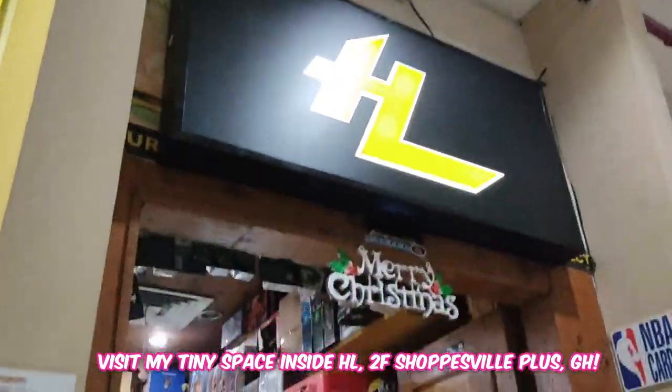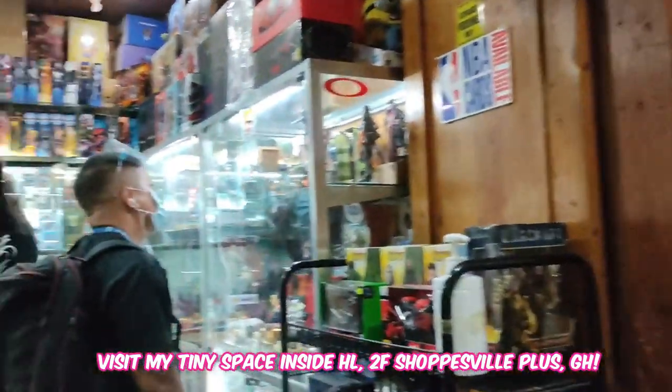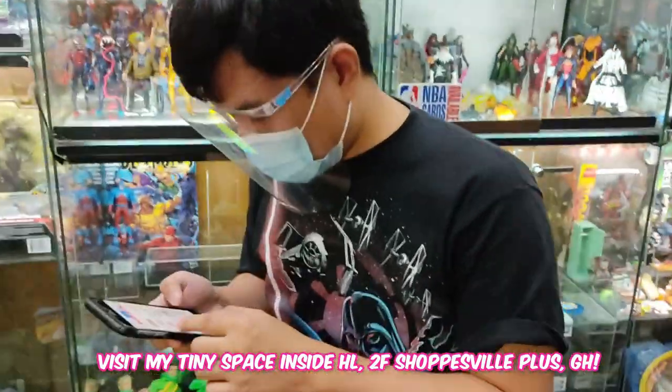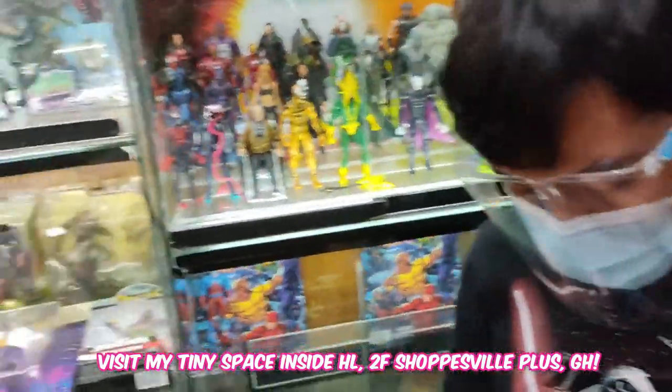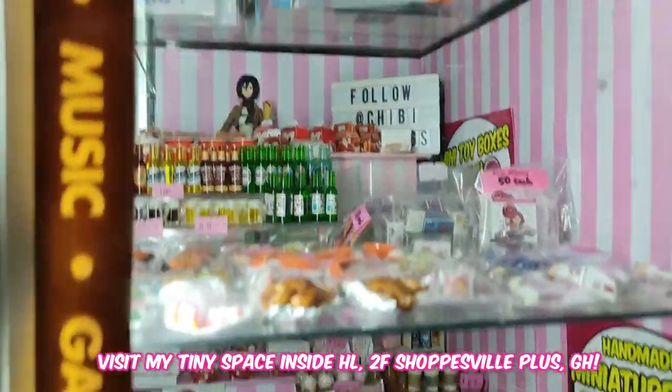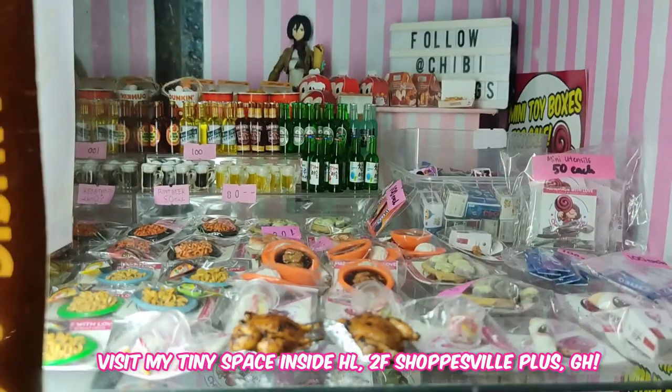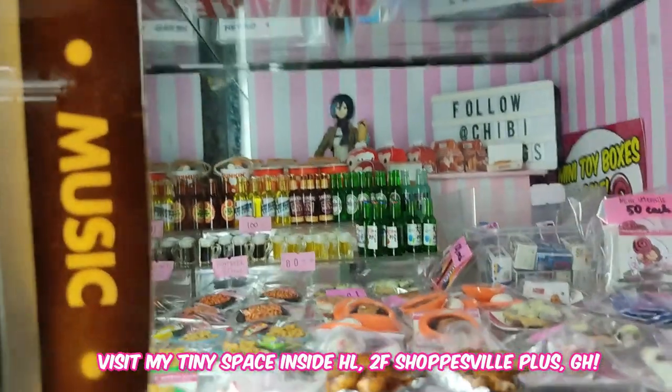Just look for the yellow HL sign — Wooden Door Shop. This is my new shop as of February 27th.